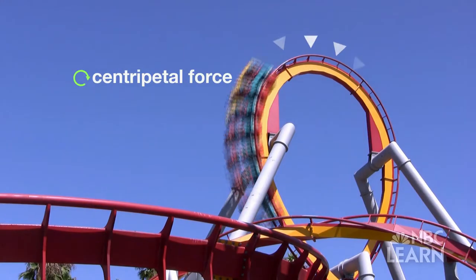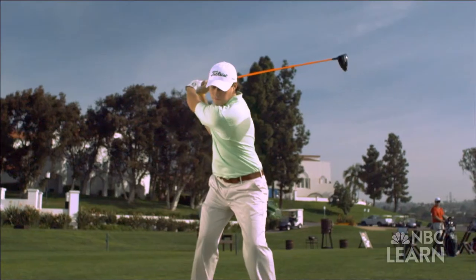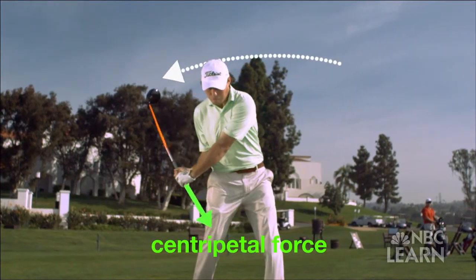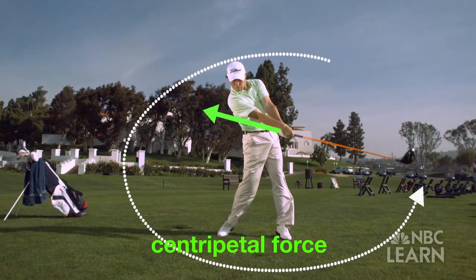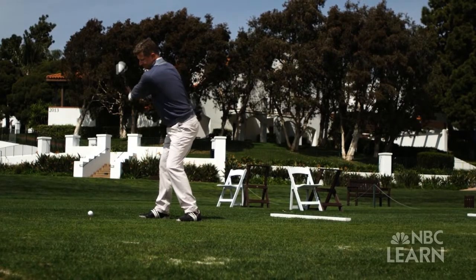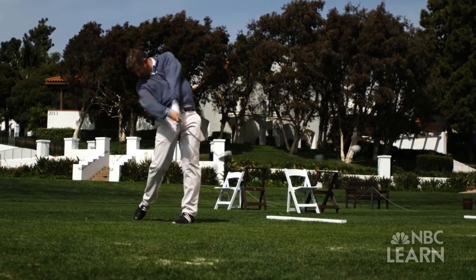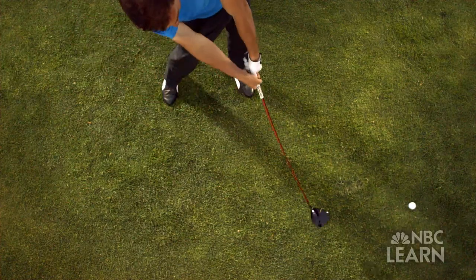Much like a roller coaster speeding around a loop, centripetal force is what keeps the cars turning instead of flying off the track into space. Miller creates centripetal force by anchoring his lower body and pulling his wrists inward while the golf club swings outward through the second pendulum. As you're further away from the center of rotation, you're getting more speed. The bigger the circle, the less centripetal force is needed to continue rotating the golf club so that it can move faster and therefore hit the ball farther. The more you can turn and the more you can get that big arc in your swing, the farther you should be able to hit it.